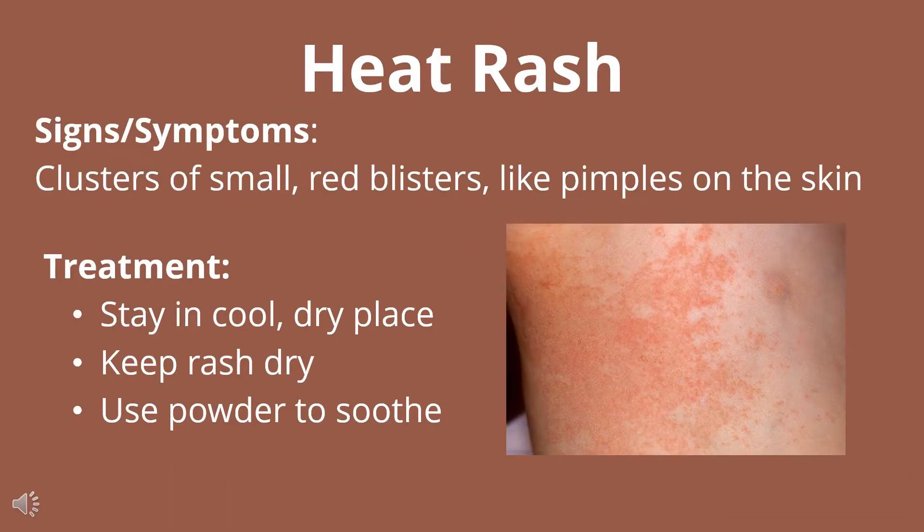Heat rash is a cluster of small red blisters like pimples on the skin that don't necessarily happen in places that were exposed to sun. They can also happen in areas like the armpit or the groin that tend to be a little more moist. In order to treat these, you're going to keep them cool and dry, and you can use baby powder or other powders to soothe.